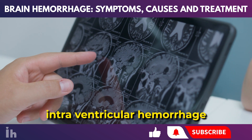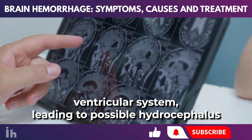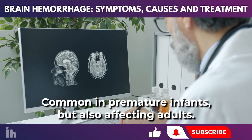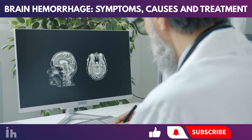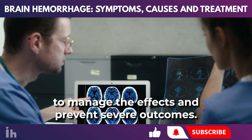Intraventricular hemorrhage involves bleeding within the brain's ventricular system, leading to possible hydrocephalus due to blockage of cerebrospinal fluid pathways. Common in premature infants but also affecting adults, it can arise from trauma or accompany intracerebral hemorrhages. Quick medical response is vital to manage the effects and prevent severe outcomes.